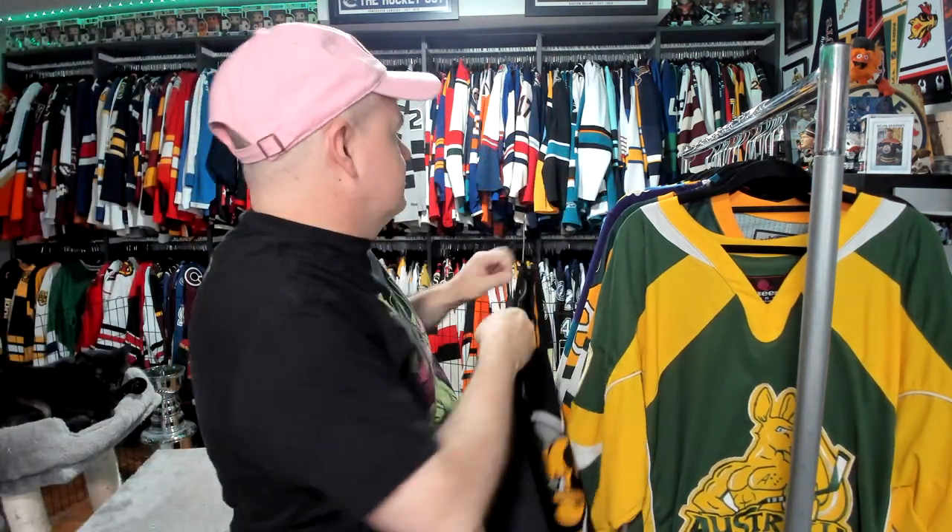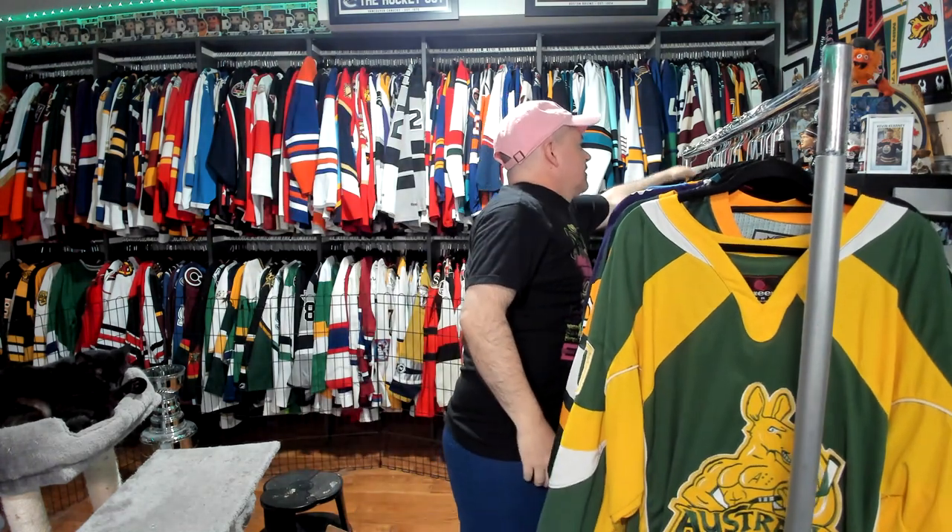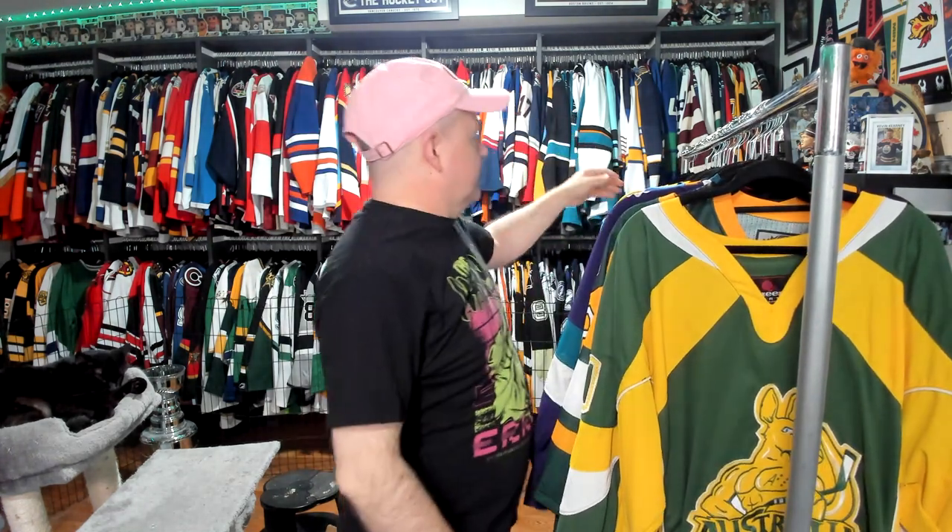Getting to OHL and the Sting — the Sting is a very basic jersey. I do like the logo. I got this one through SportCheck. SportCheck had a bunch of CHL jerseys, which is your Ontario League, Quebec League, and Western Hockey League as well. I only grabbed a couple of them, this being one of those. I felt like having a Sarnia jersey — there are some famous hockey players who've played for the Sarnia Sting.